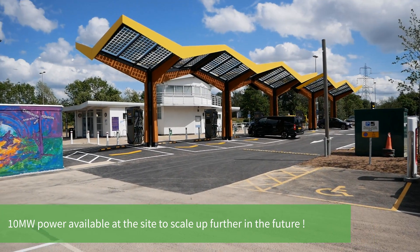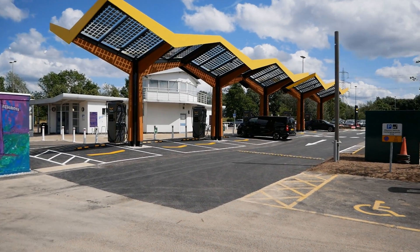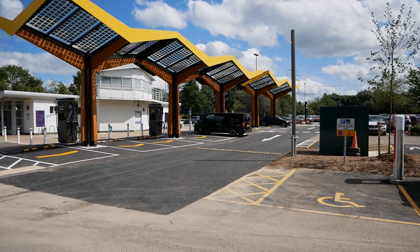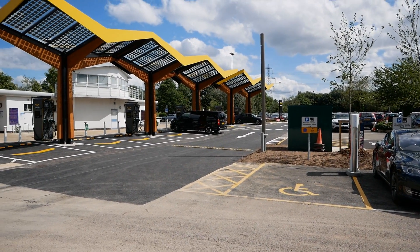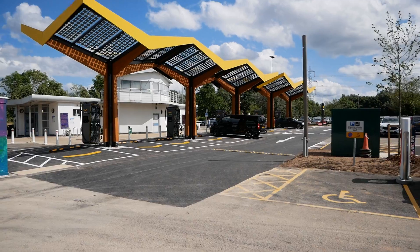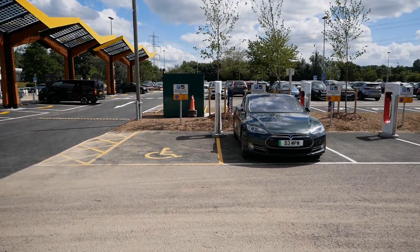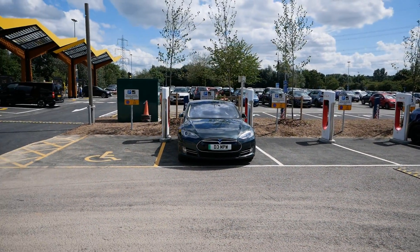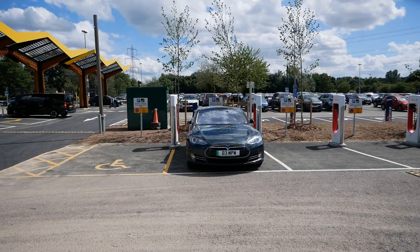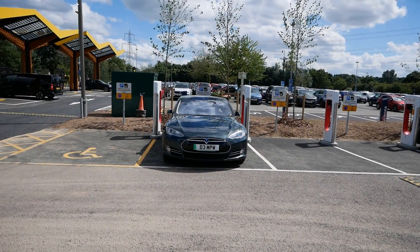I'd imagine Fully Charged and other channels will be here over the next week interviewing people from Pivot Power to get all the technical details, but this site only opened this morning. When I left home none of it was on Zap-Map yet, and the Tesla superchargers weren't on the Tesla map either - but in the 15 minutes driving here they popped up in the car, so they've literally only just become available.